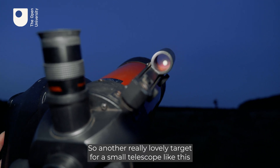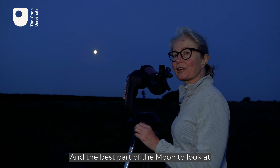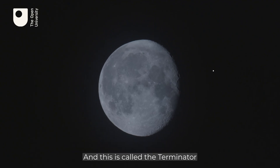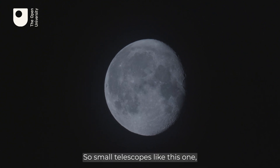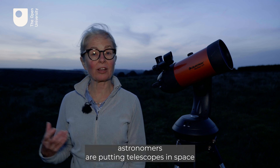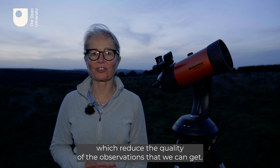Another really lovely target for a small telescope is the moon, because it really is quite a dramatic sight. The best part of the moon to look at is always the division between the illuminated part and the dark part of the moon — this is called the Terminator. Small telescopes are fabulous for actually looking at things with your own eyes, but increasingly for research, astronomers are putting telescopes in space above the Earth's atmosphere, which has a number of effects which reduce the quality of the observations we can get.